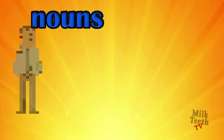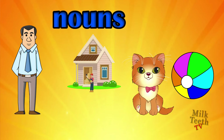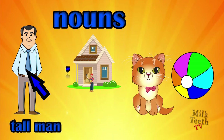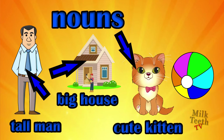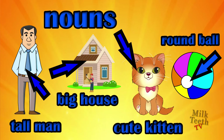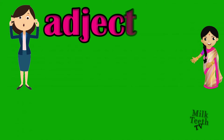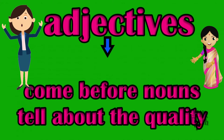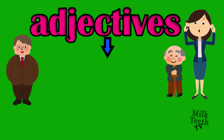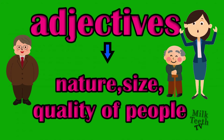So let's revise. What are nouns? Nouns are names of a person, place, animal or thing. Ball is a thing and the words describing them are adjectives. Adjectives come before the nouns and tell about the quality of nouns — their nature, size and quality.